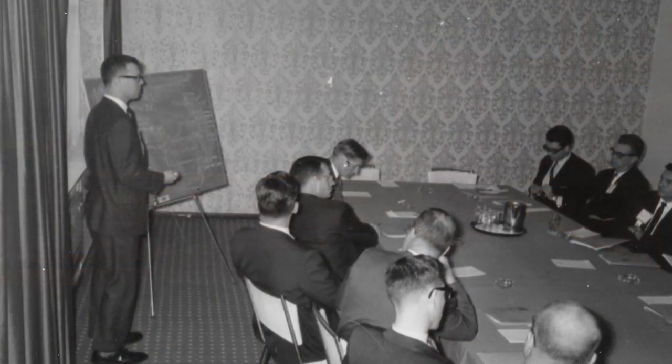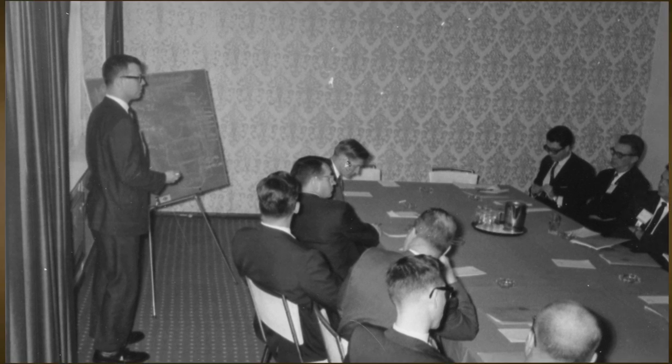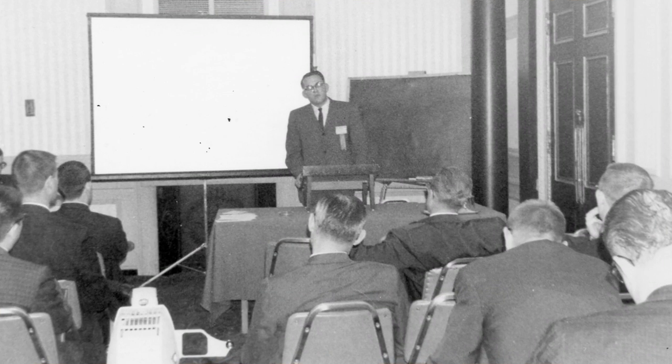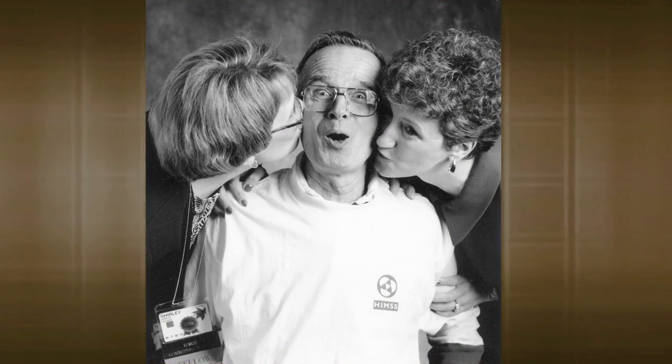The first conference that we did that, we had four table exhibits. And the next year we had eight table exhibits, and the year after that we had 16. And it continued to double until it got to the place where it was a major portion, or a major adjunct to the conference.